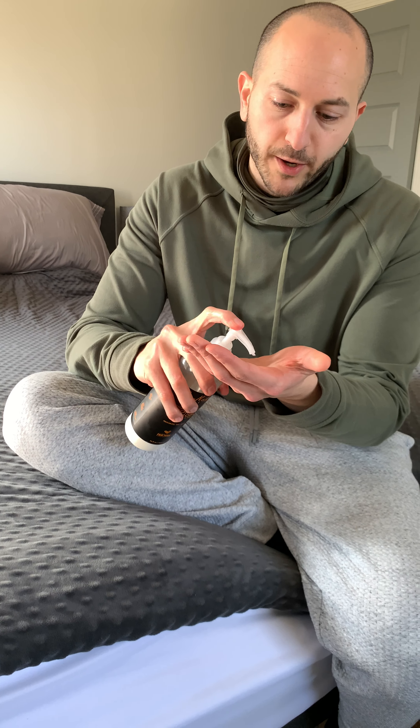I use it all over my body, on the face, everywhere. No parabens, no mineral oil, no animal testing, no petroleum. If you use an app like Think Dirty and you look it up, you're going to see that this is a clean product — clean ingredients across the board. That's what Shea Moisture is known for, alongside making fantastic products, and this is no exception.